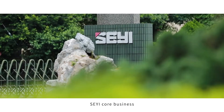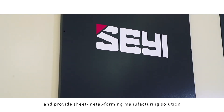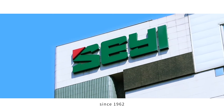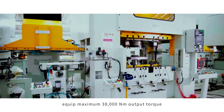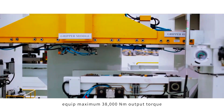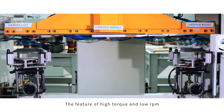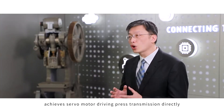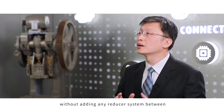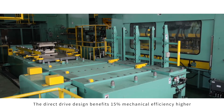Xie Yi core business is design and manufacturing stamping process and providing sheet metal forming manufacturing solutions since 1962. Xie Yi servo press is equipped with a maximum 38,000 Newton meter output torque at 340 rpm. The feature of high torque and low rpm achieves servo motor driving process transmission directly, without adding any reducer system between — a direct drive design.